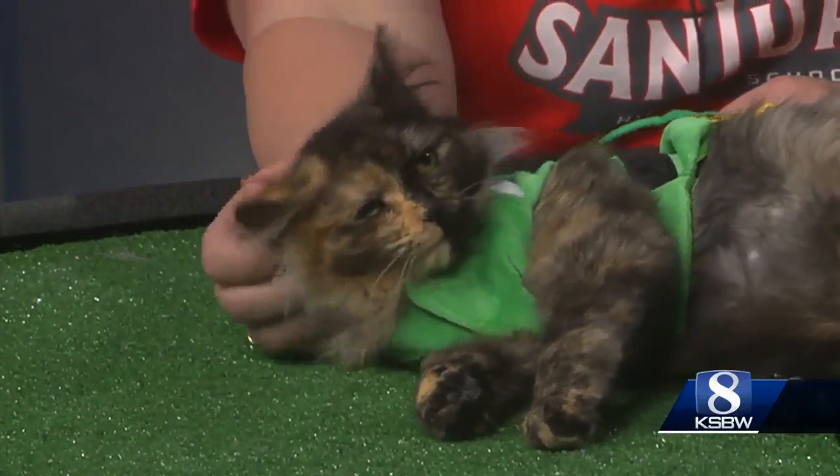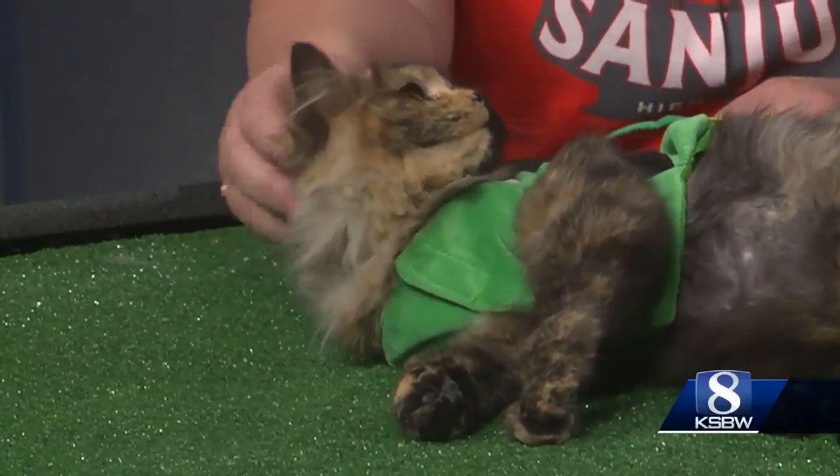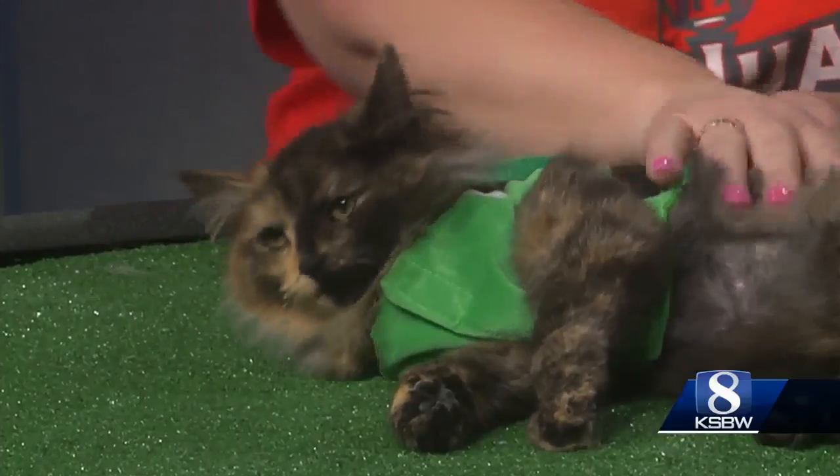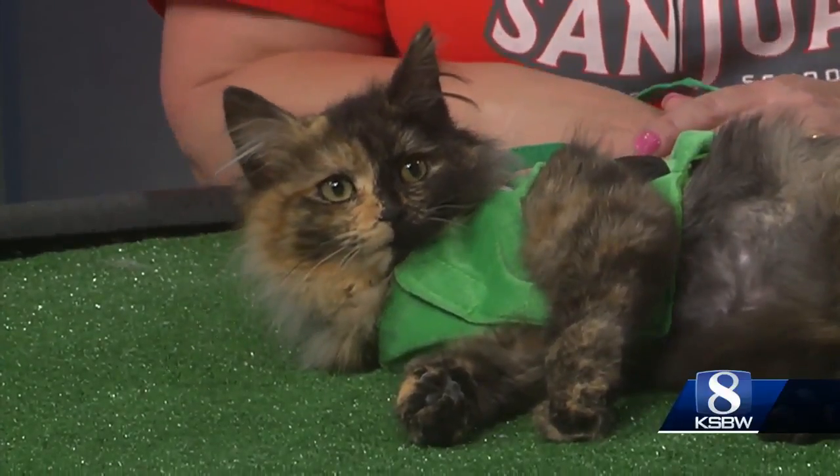Excellent. And she will be available today this afternoon at PetSmart. We do have some cats that go to PetSmart and she will be headed there. That's something that's been happening a lot lately — they have to use the animal shelters to help them out.